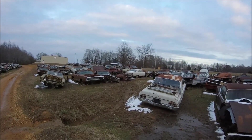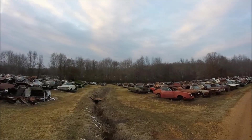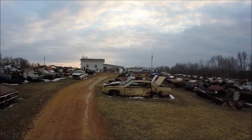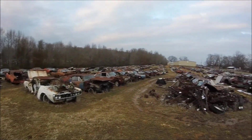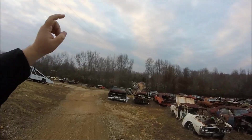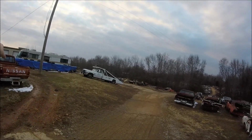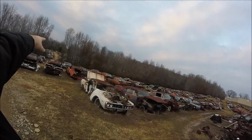This gives you a nice view — a bunch of Chargers, Coronets, and Super Bees. More B Bodies, and more B Bodies. Here's a good look at the yard: here's the beginning, all B Bodies. E Bodies are over there, A Bodies over there, and then there's more over there — that's the second part. And way in the back is the third part.